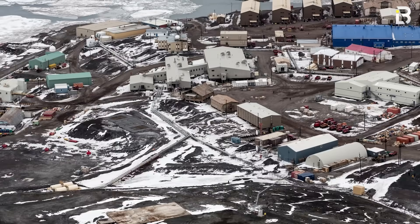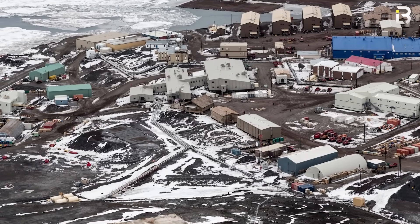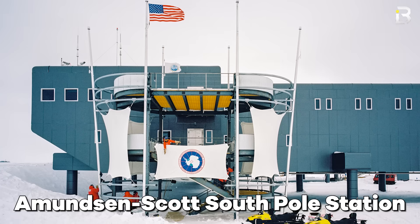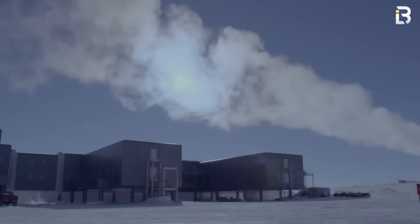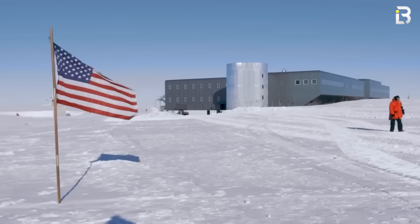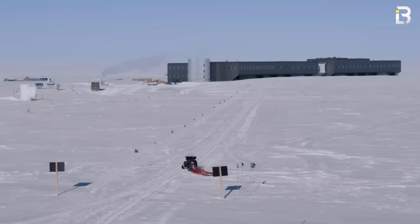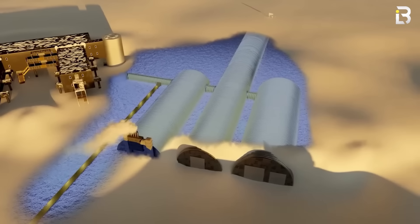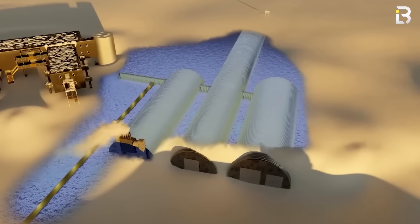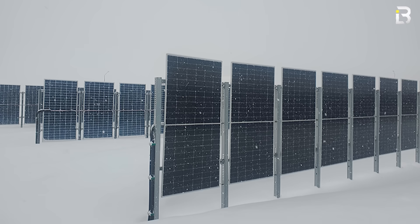While McMurdo is busy and coastal, if you head further inland, the US also operates one of the most isolated stations on Earth: the Amundsen-Scott South Pole Station, sitting at 90 degrees south on more than 9,000 feet of shifting glacial ice. The station rests on hydraulic jacks that can lift the entire building above snow that piles up about 8 inches every year. Its aerodynamic shape cuts through brutal winds. Diesel generators provide power, and waste heat is recycled to melt ice into drinking water. In summer, solar panels help carry the load.